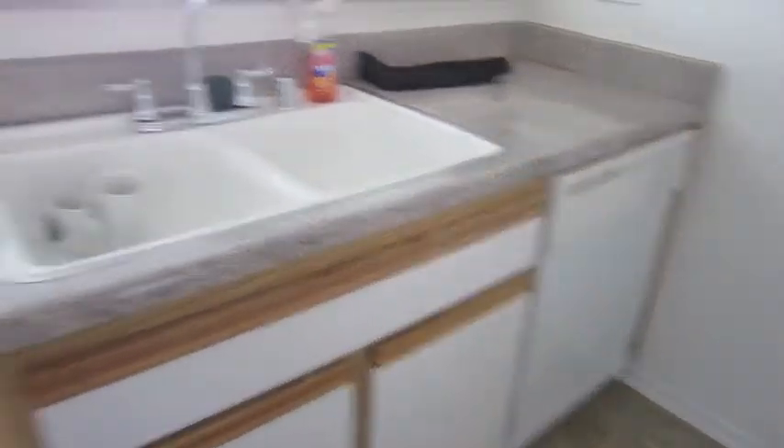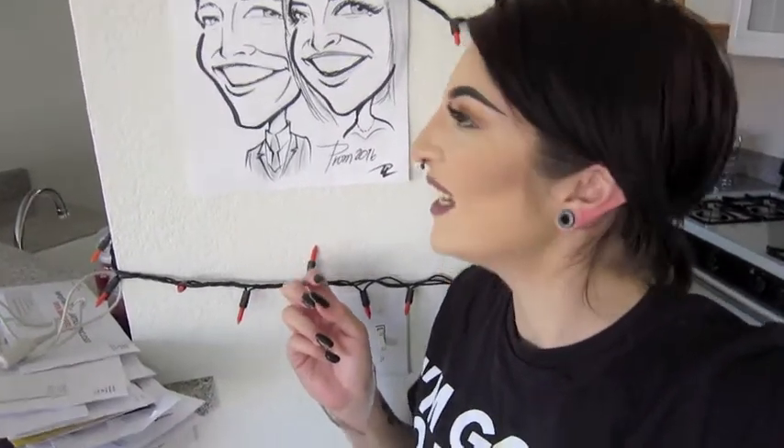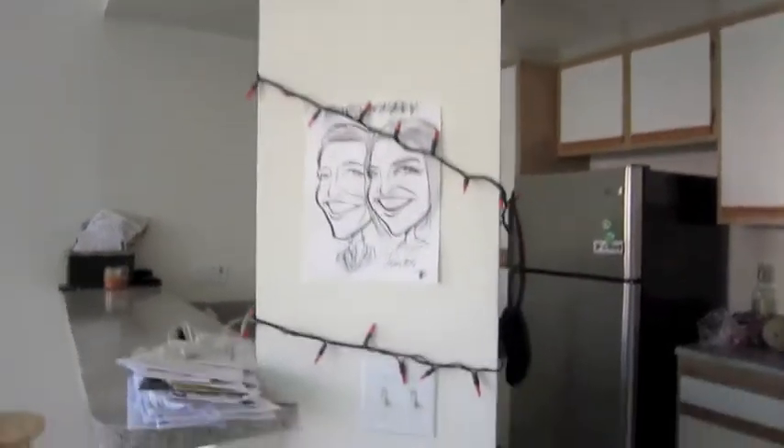We have this super cute picture right when you walk in so people know it's our place. It's a drawing of us — I got it my senior year of prom. My boyfriend couldn't come because he's an old man, so I pulled up a picture and had the guy draw him as if he was next to me. I think he nailed it! We also have these really cute orange lights from Target — I think they were like a dollar — and we wrapped them all around.